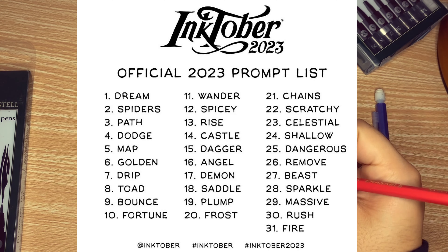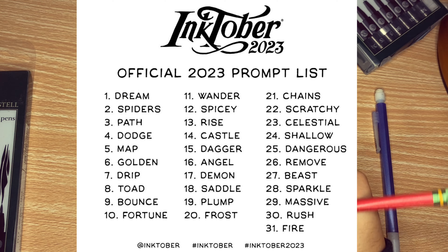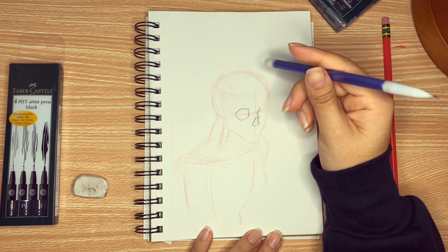The challenge is the following: draw one piece every day for 31 days according to the daily Inktober prompt for that year. More importantly, each piece needs to be drawn in ink or black and white.